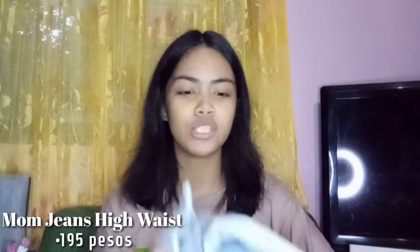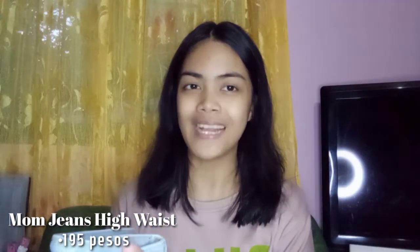Next is the mom jeans — wide leg. I already wore this once; you've seen it in my last vlog. It's mahaba. This is for only — okay, let me tell you what happened first. I had already checked out something for 200 plus, and then I found a cheaper one — 197, then 175. So I cancelled the first order. I don't regret buying this one because the quality is good naman kahit 175 lang.